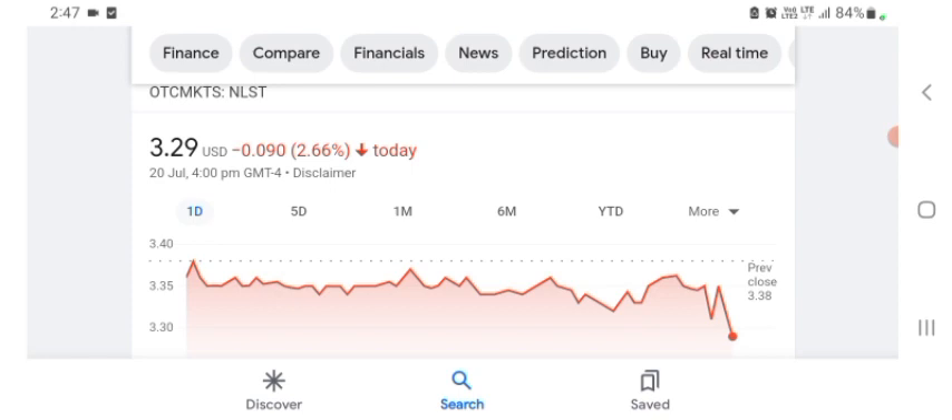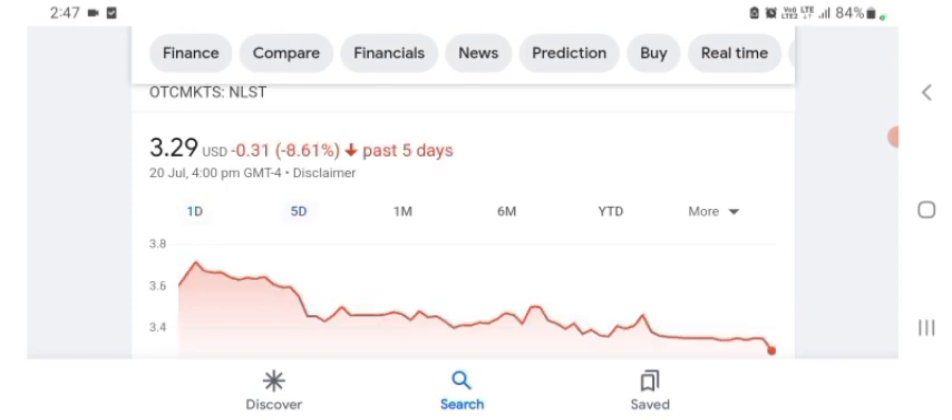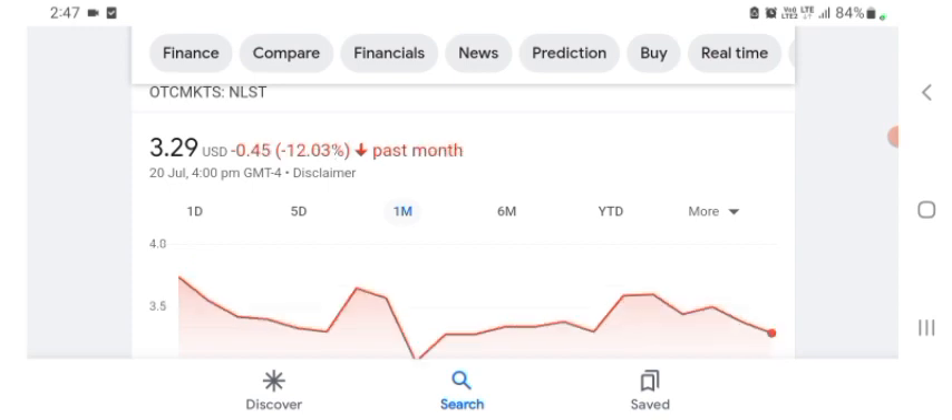Basically I'm just here to take a look at the financial chart. Netlist is trading at $3.29 USD, down 2.66% in a day. Five days before, the stock was at $0.31, down 8.61% in a day. One month before, the stock was down 12.03% in a day.